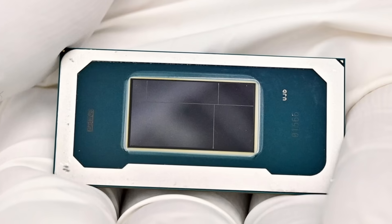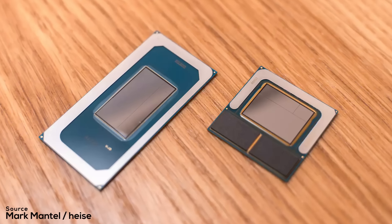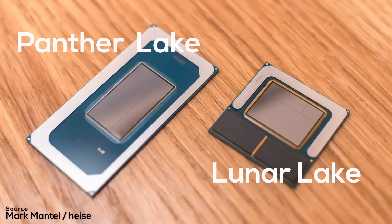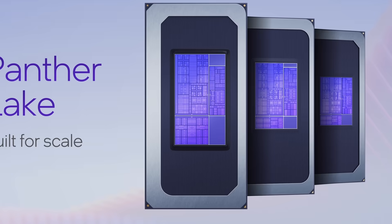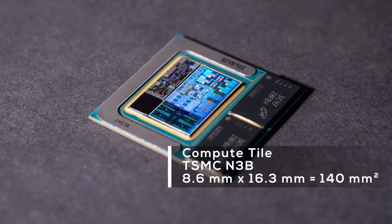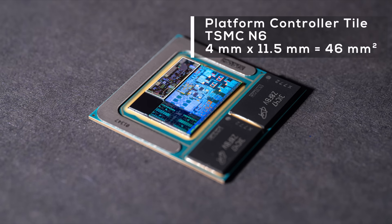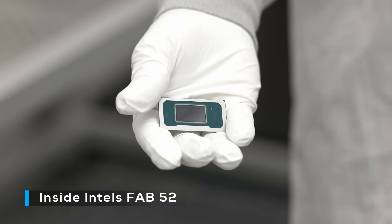At first glance, Pantelake seems like a simple successor to last year's Lunar Lake — a mobile SoC with a focus on high-end, thin and light systems. But there are two major differences that change the entire equation. First, unlike Lunar Lake, Pantelake comes in different variants with different silicon. And second, Intel is starting to use Intel Foundry again. Lunar Lake and Arrow Lake were entirely built on TSMC, and a lot of people took that as a sign of the beginning of the end for Intel Foundry. Pantelake is reversing this trend.